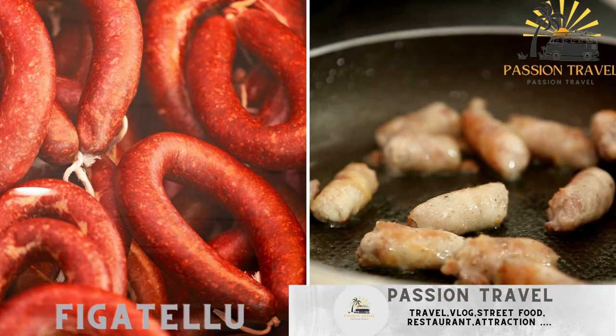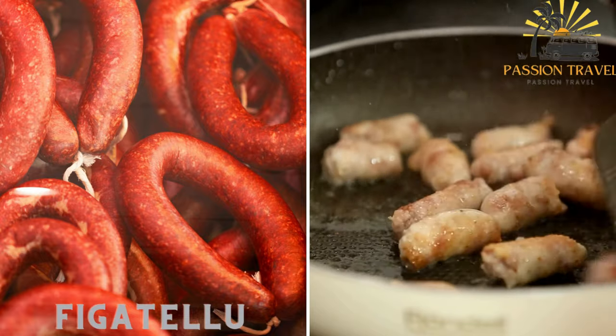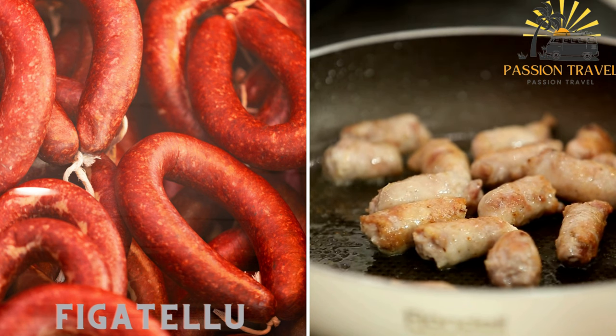Figatello is a traditional Corsican sausage made from ground pork and flavored with spices, garlic, and sometimes liver. It is a prized ingredient and a popular street food choice in Corsica. Figatello can be grilled, pan-fried, or cooked in various dishes, making it a versatile addition to Corsican street food menus.